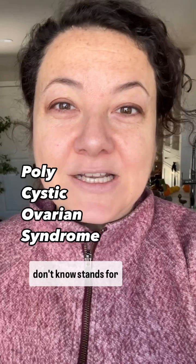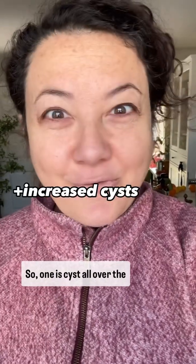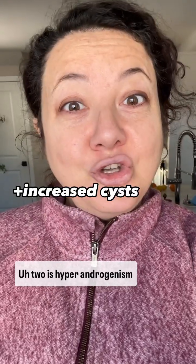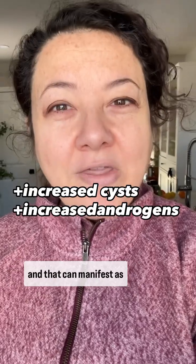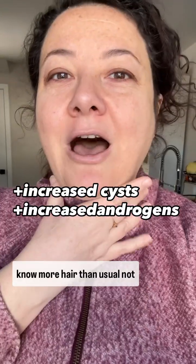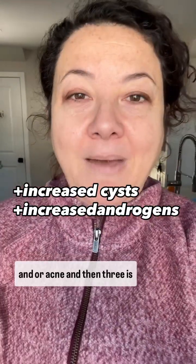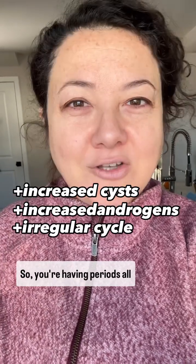So really quick background. PCOS, for those of you who don't know, stands for polycystic ovarian syndrome. It's diagnosed by someone having two of these three diagnostic criteria. One is cysts all over the ovaries when we do an ultrasound. Two is hyperandrogenism, which means you're making more androgens than is normal — that can manifest as facial hair, more hair than usual, or acne. And three is really irregular periods — you're having periods all over the place or not at all. We diagnose it by a constellation of symptoms.